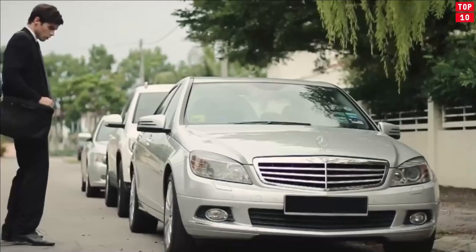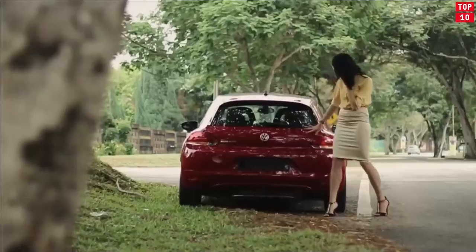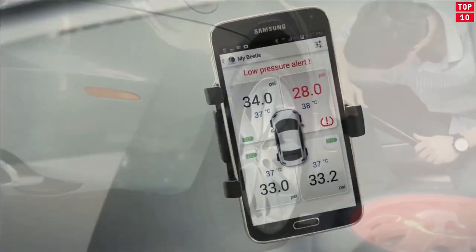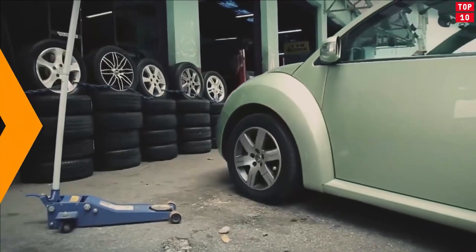Road trips mean a lot of time behind the wheel. Fortunately, there are plenty of options to upgrade your ride and enhance your experience on the road by making it safer, smoother, and much more enjoyable. Here is the list of top 10 car gadgets that will help you. So let's start.